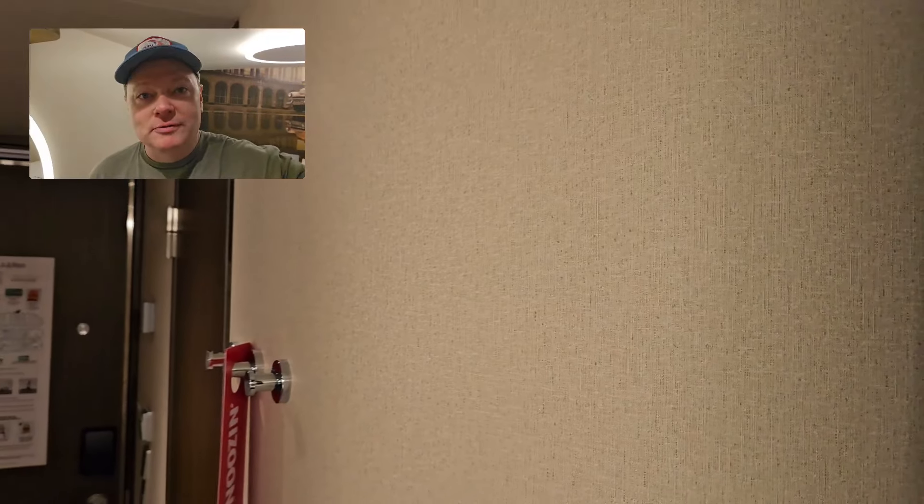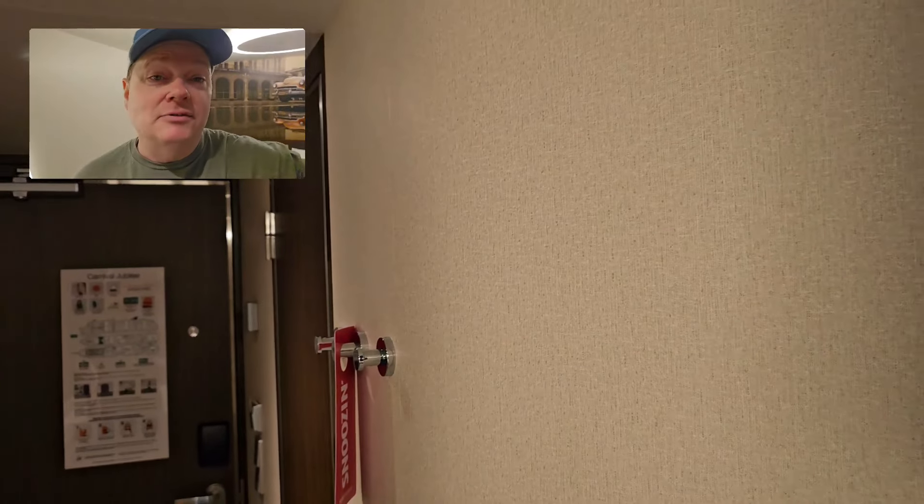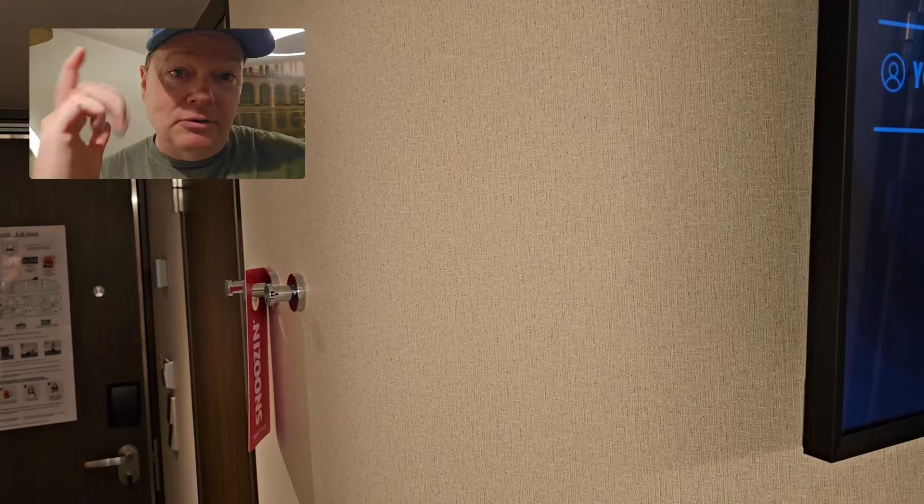Hey guys, it's Mike from CruiseVet Adventures here, and you know what time it is. That's right, it's time for the cabin tour. So let's check it out.